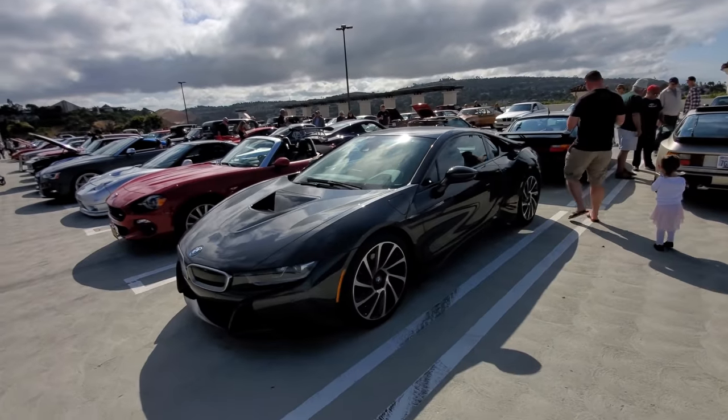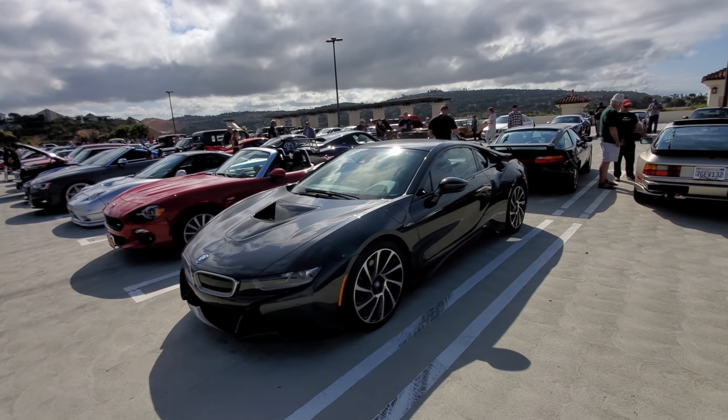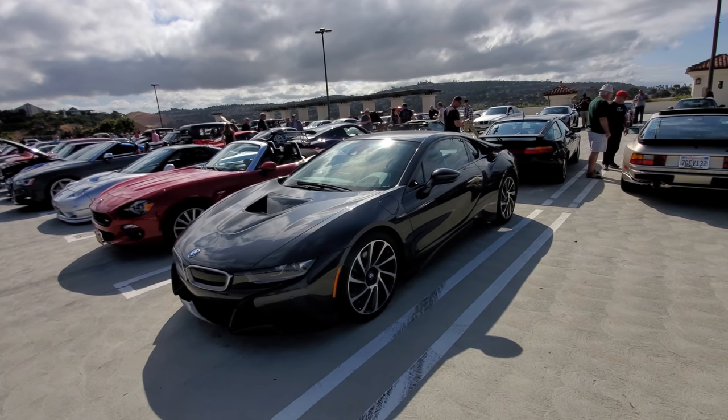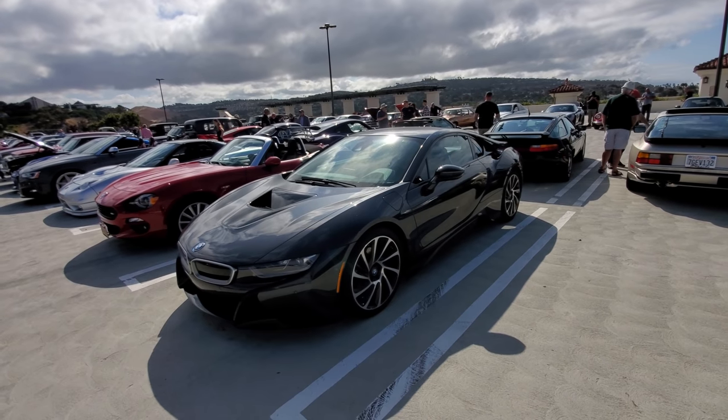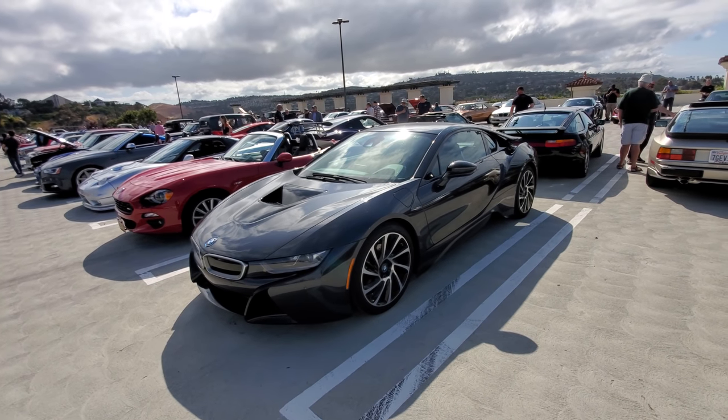BMW i3 — this is basically a hybrid with an electric three-cylinder motor. The next version, rumor is, is going to be all electric, which will be good because this one did not sell very well.